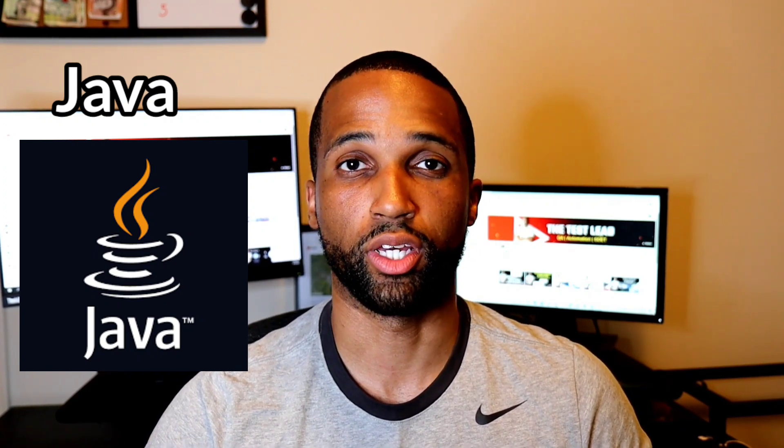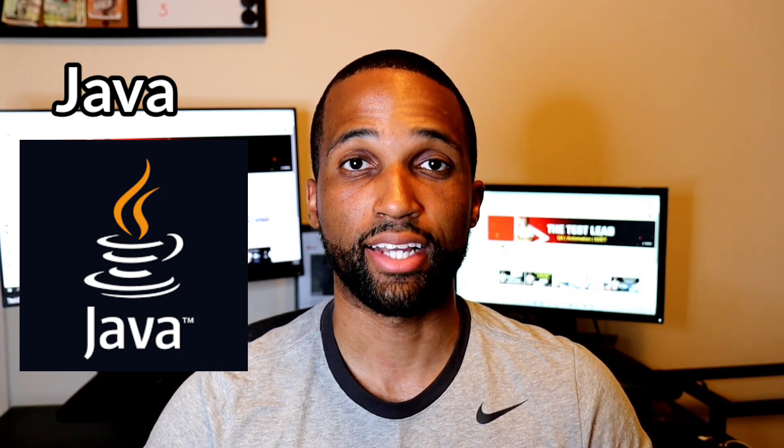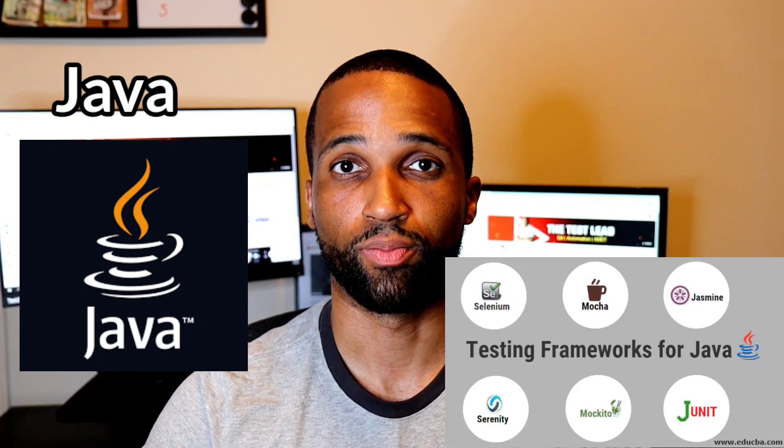Java also supports multithreading, which is a whole other topic for a different day, but in short, multithreading allows you to increase the efficiency and performance of your application. And as always, because nothing is perfect, one of the cons of Java is it's very memory intensive — a lot of memory has to be allocated to run programs. Also, some of the syntax in Java is overly complicated compared to other programming languages.